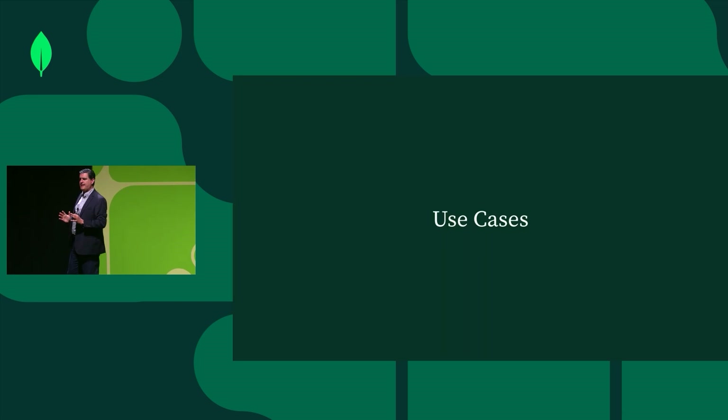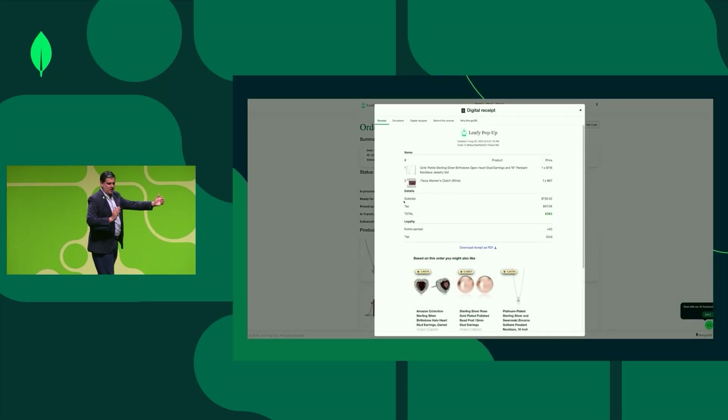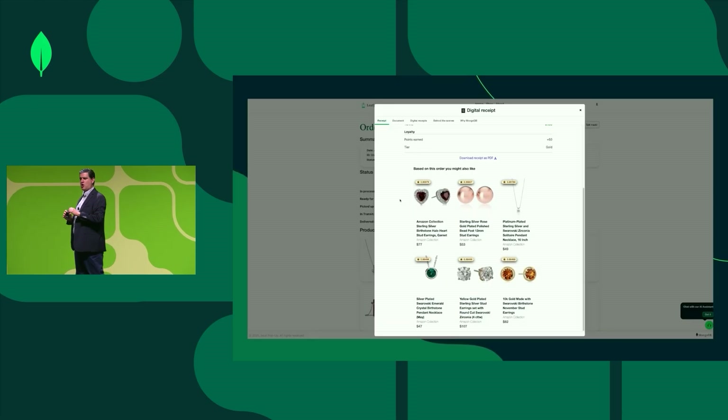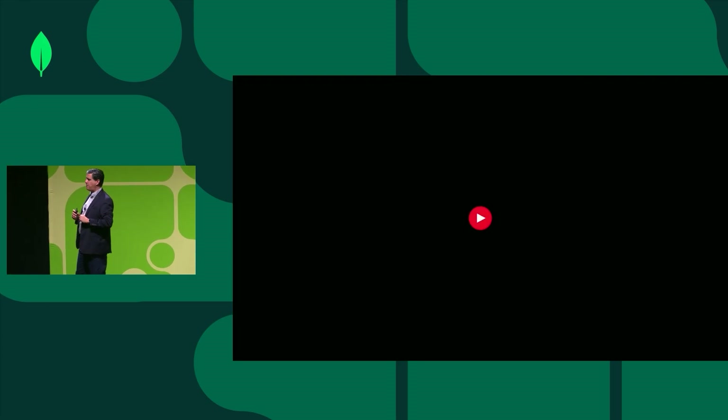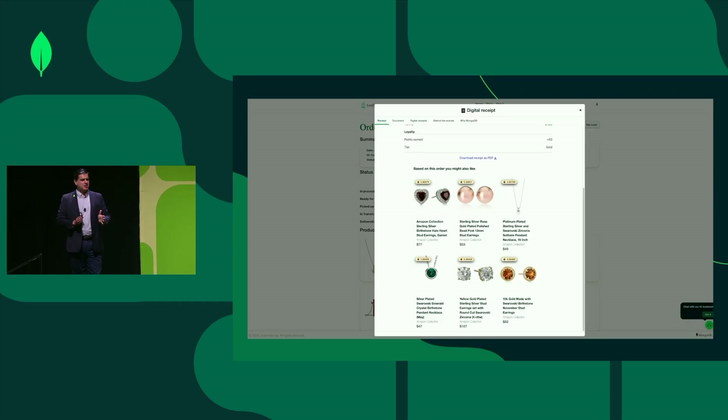Here are some real-life use case examples across different industries. The first is real-time personalization: when a customer purchases some products and receives a receipt, using vector search we can find similar products that the customer has acquired in order to make real-time recommendations, enhancing the ticket value and driving more sales.